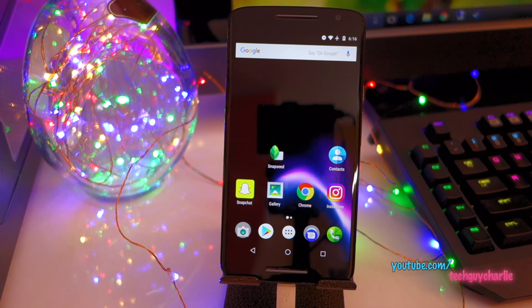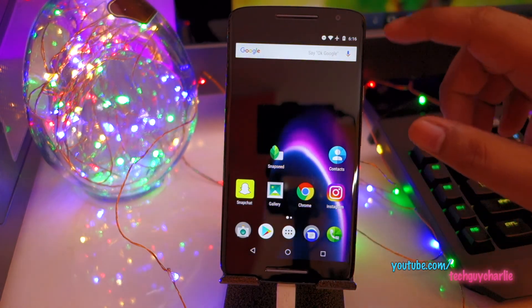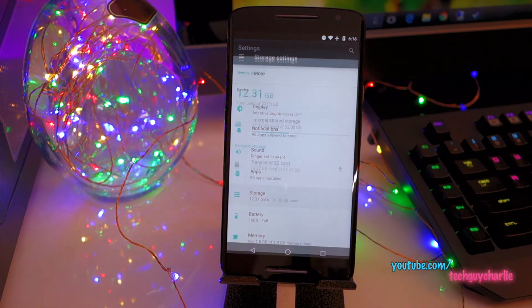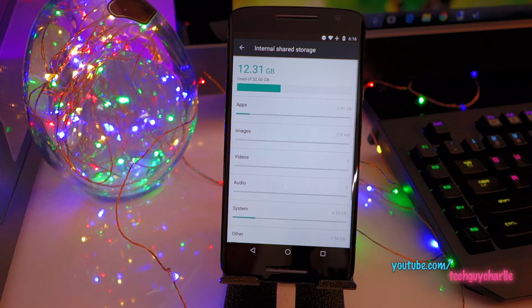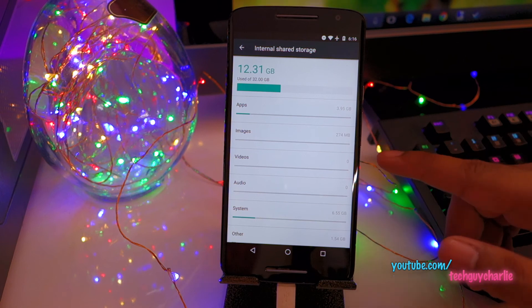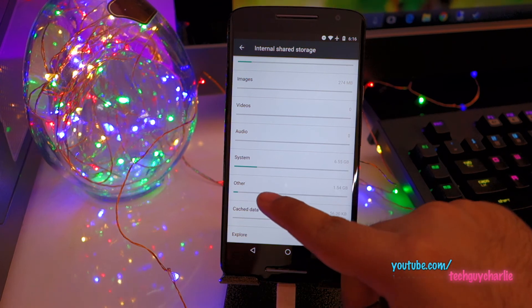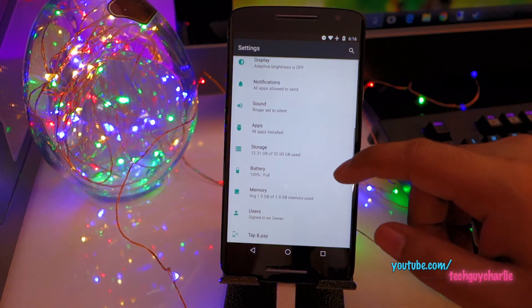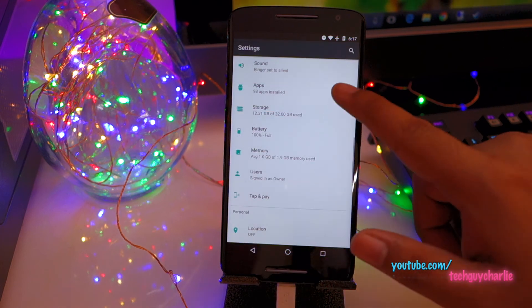Let's see how much free memory we've got on internal storage. I have installed a couple of apps and clicked some pictures saved to internal memory. So 12.31 gigabytes is used out of 32 gigabytes - about 4 gigabytes for apps, 300 megs for images, no videos or audio, about 7 gigabytes for the system, and 1.54 gigabytes for other junk files. There's also an SD card inside. RAM usage is averaging around 1 gigabyte with 883 megabytes still free - this phone is completely usable.